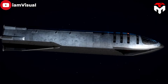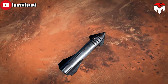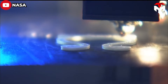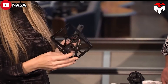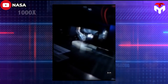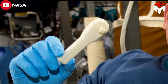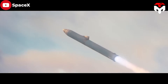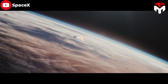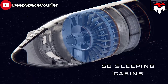Moreover, the SpaceX Starship interior design also incorporates other advanced technologies, such as 3D printing in the manufacturing of some of its components. This approach allows for faster and more efficient production, reducing the spacecraft's weight and cost. The Starship has been designed to accommodate up to 100 passengers, and its interior layout and features have been designed to provide comfort, convenience, and safety during space travel.